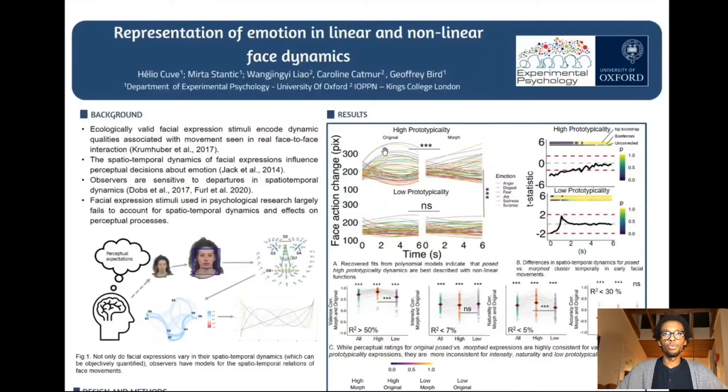Basically, in the first study, what we found is that highly prototypical stimuli are actually best described by nonlinear approximations of their time course, compared to morphed expressions, but interestingly also compared to more subtle, less stereotypical expressions.